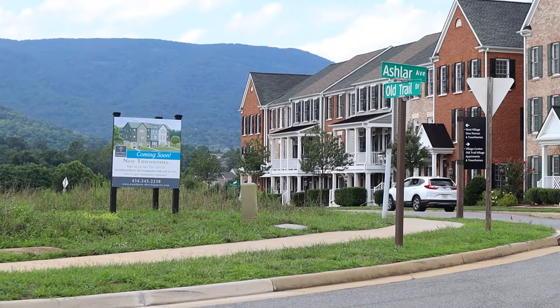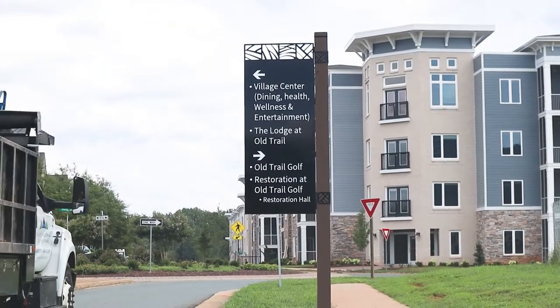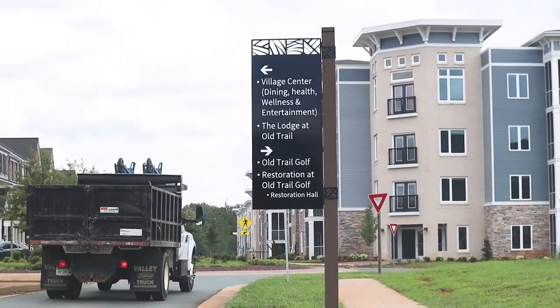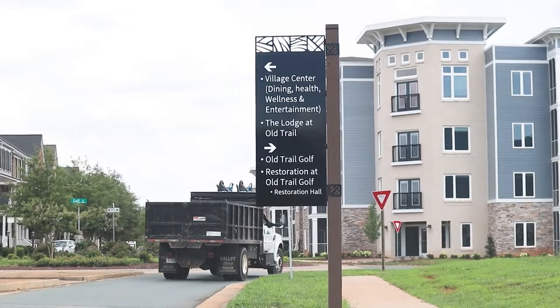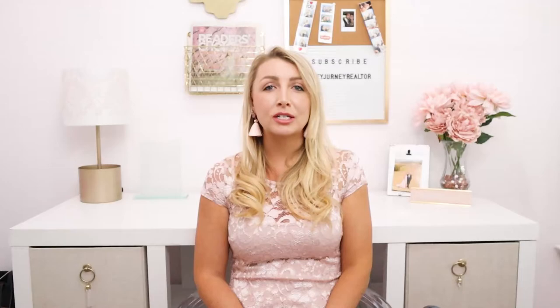Moving on to Old Trail in Crozet, we stumble upon the gem of Crozet. The area sits at the foot of the Blue Ridge Mountains and has a ton of things to do and see. Old Trail has retail shops, healthcare services, a public golf club, restaurants, and the Blue Ridge Trail.